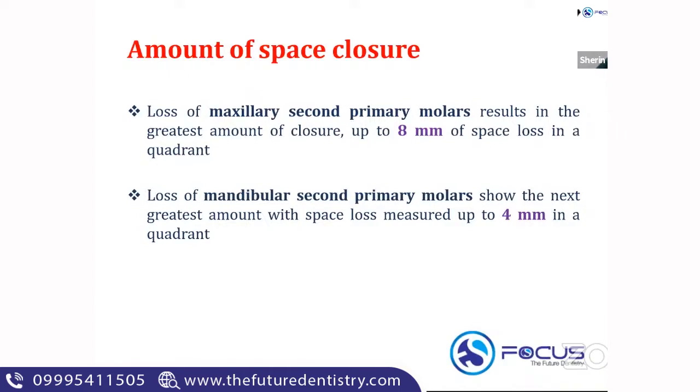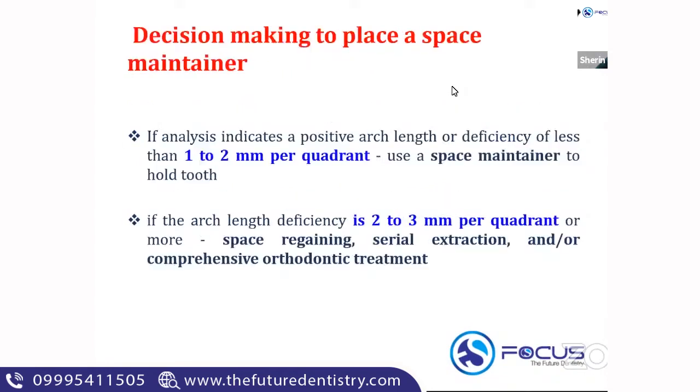Maximum space loss is caused by a missing maxillary second primary molar prior to the eruption of the first permanent molar, followed by the mandibular second primary molar prior to the eruption of the first permanent molar. These are the main factors to consider before planning a space maintainer.